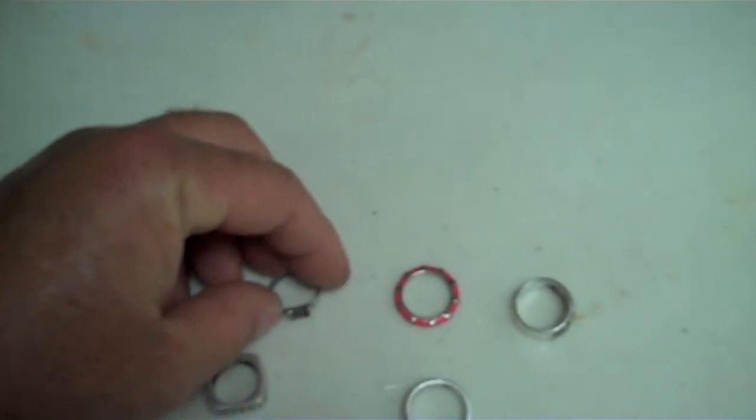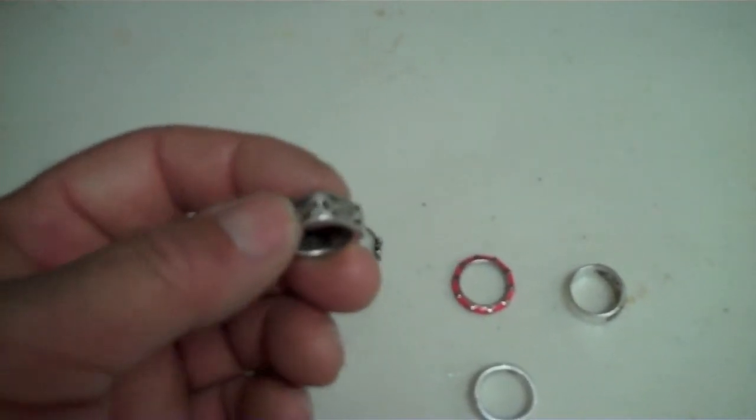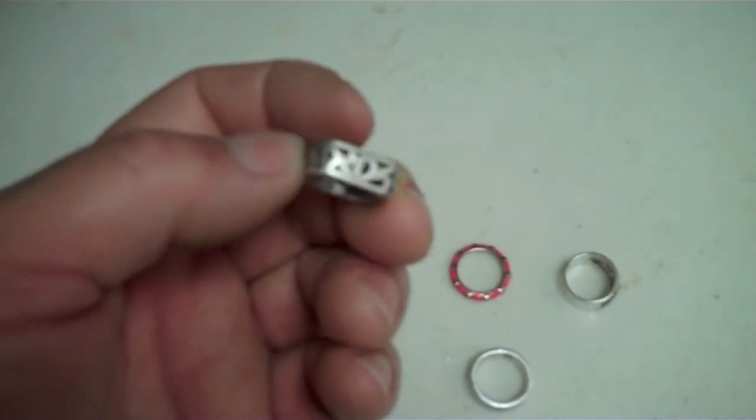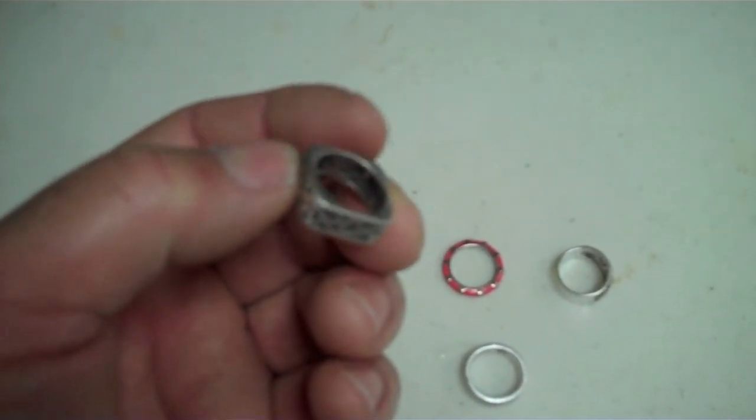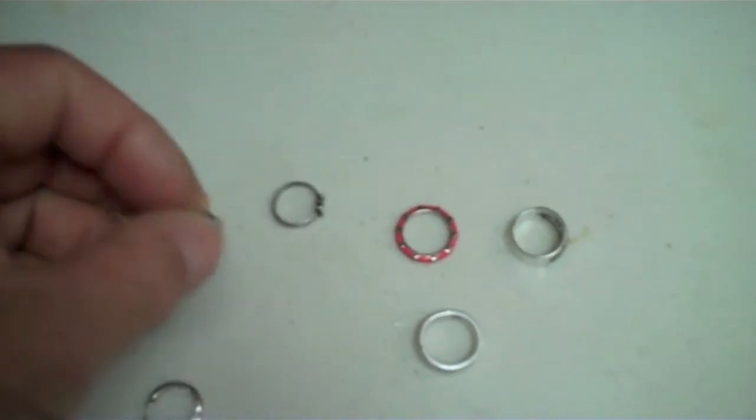And a little butterfly ring, cleaned up nicely. Here's that square ring. Pretty heavy, actually, and unusual. I don't find many square rings, but I like that one.